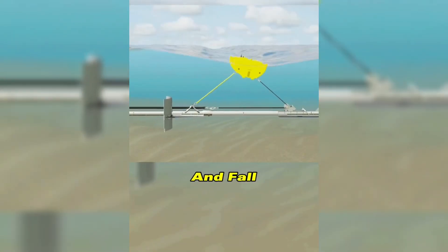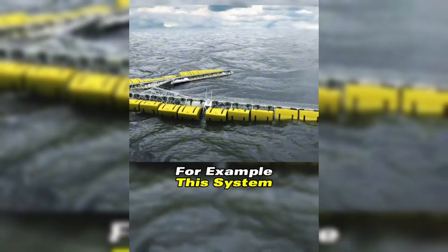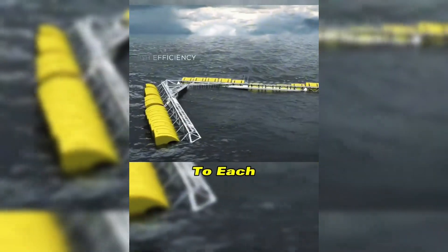When waves rise and fall, they drive specific devices to move. For example, this system, which has a V-shaped appearance, has 10 buoys attached to each side.